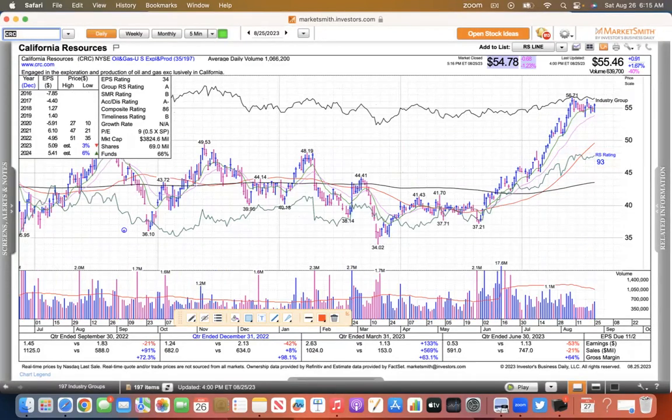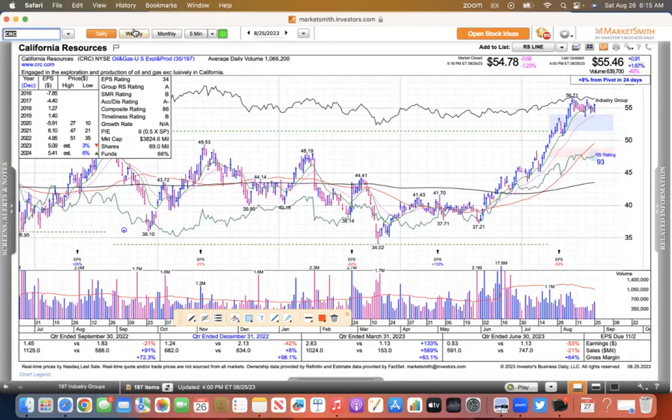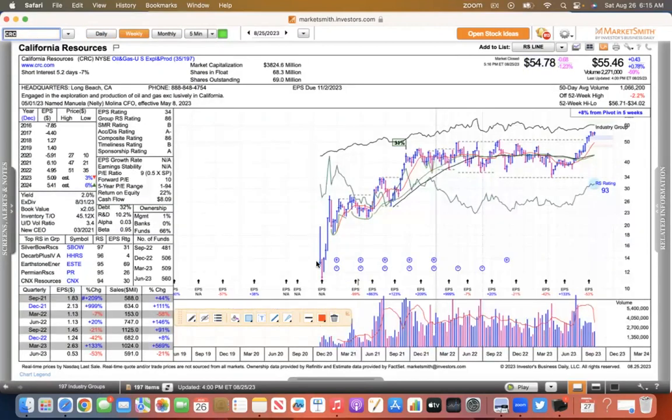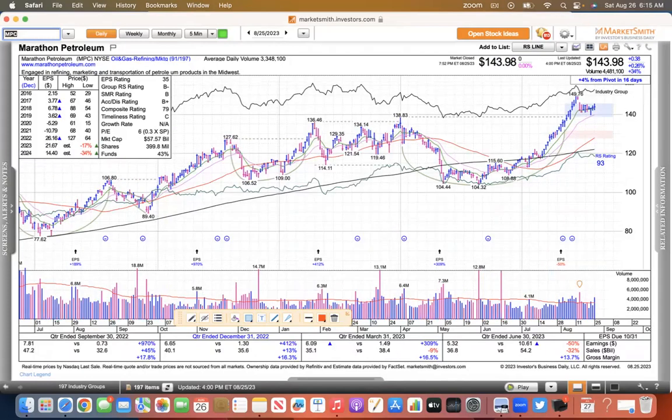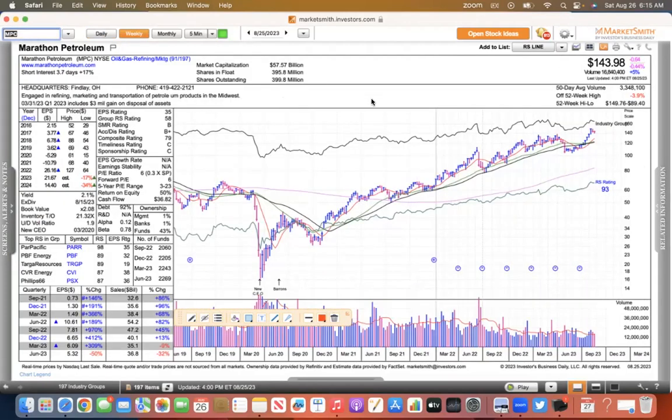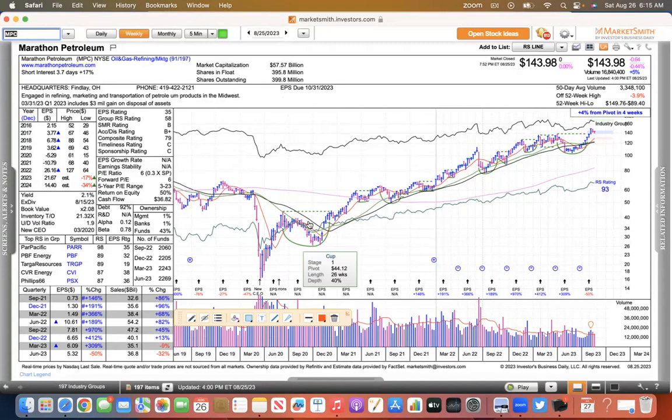CRC is another one that I like. This one has shown the ability to really move, consolidate, then makes a big move. Now it's consolidated for a long time and it's starting to move out of this consolidation pattern — that's why I like California Resources. MPC is another one I like. On the daily you can see the cup pattern, then it tried to break out, and now it's pulled back to its 10 EMA, kind of forming a handle. On the weekly it shows it a little better — it's been appreciating for a long time.